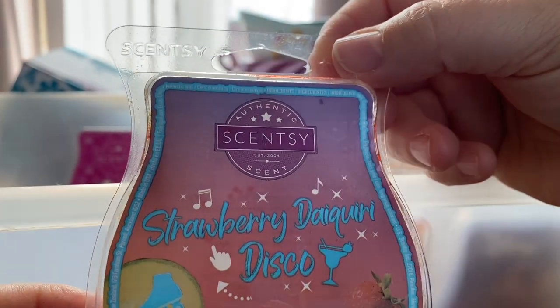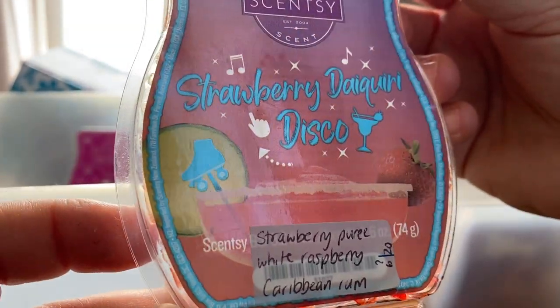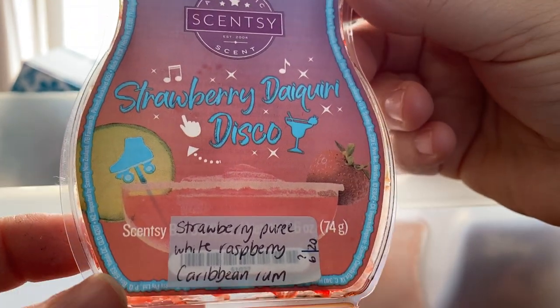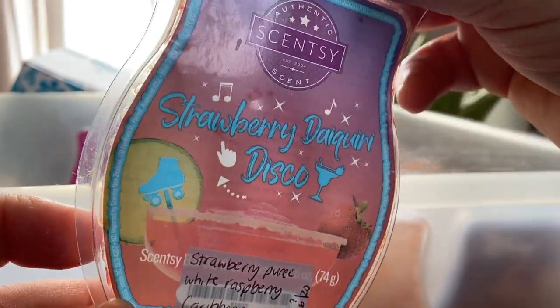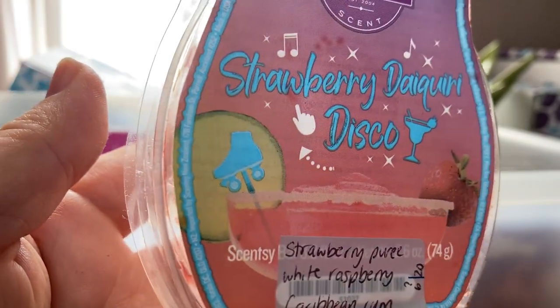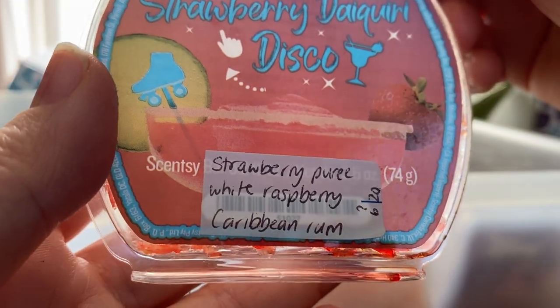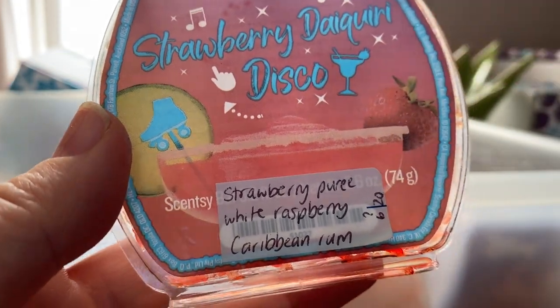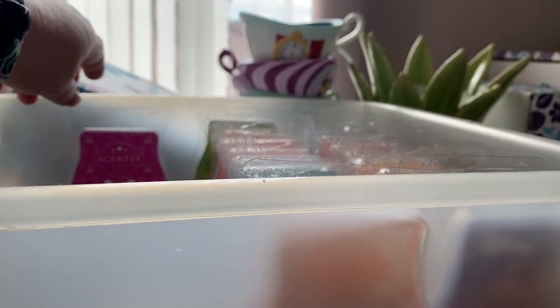I picked this one up from the clearance section recently. Strawberry Daiquiri Disco — strawberry purée, white raspberry and Caribbean rum. I really liked this. It's like a really fake kind of strawberry but I like it — like a candy-like berry. It might be the rum that gives it that fake note, but I really enjoyed it and I think I have another bar.